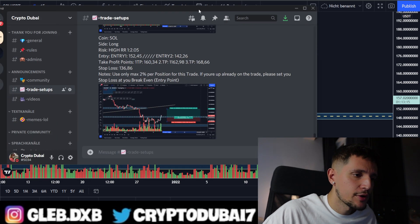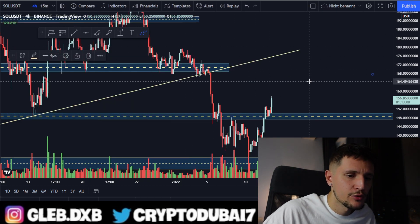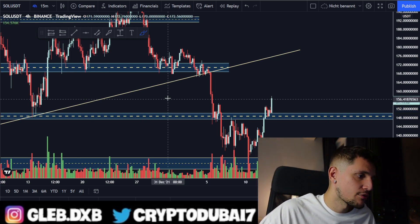This is another nice long trade with a risk/reward ratio of about one to two. I will keep you updated if my take profit targets are hit. For now, I'm moving my stop loss back to my break-even point to make sure I'm not taking any losses on this trade.